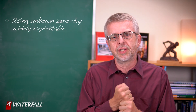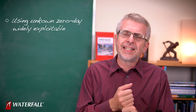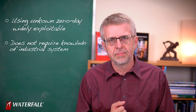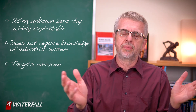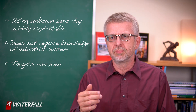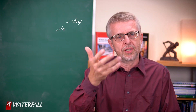In terms of sophistication, this is a very sophisticated attack — it's using a truly unknown zero-day that is widely exploitable. It is not terribly sophisticated when it comes to knowledge of the industrial system. This is not an industrial attack specifically; it's a ransomware attack that targets everyone and happens to encrypt all sorts of equipment on an industrial control system, in a sense, by accident. It wanted to encrypt everything it could, so it found some of this equipment and encrypted it.